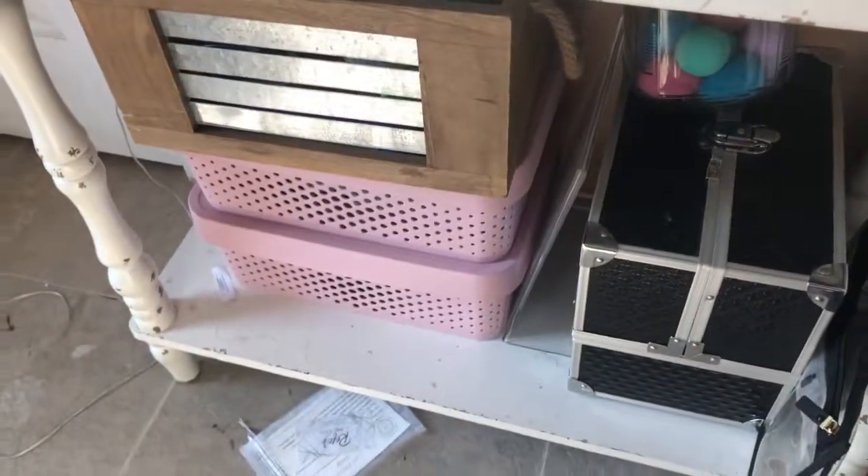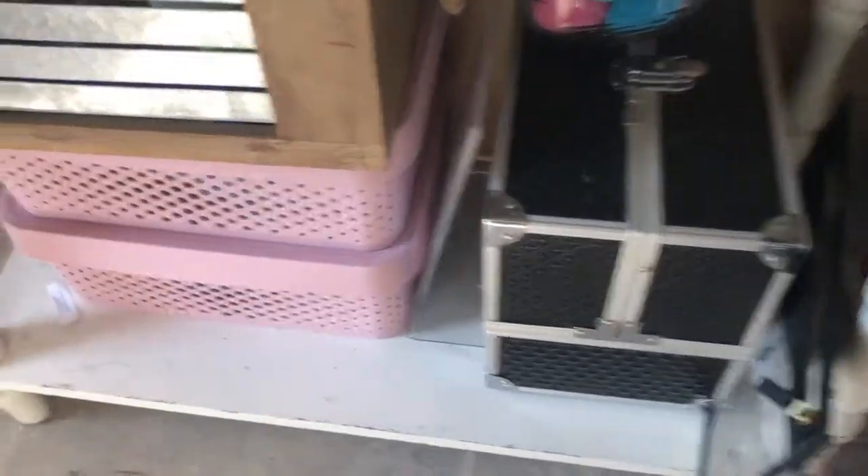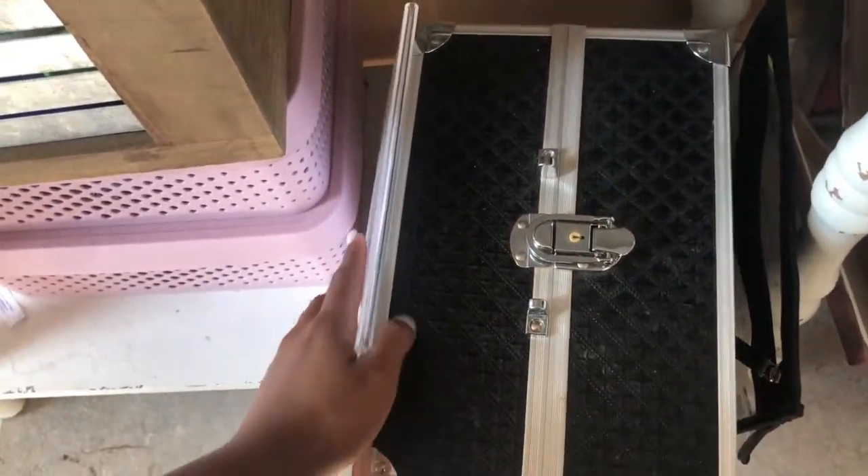I have a bunch of stuff under here that I need to go through because I don't even know what's in there. I have beauty blenders and all of my makeup — they're honestly in these drawers. So we need to go through these drawers and this big old makeup organizer I have. So I use this for travel — I got this from Ulta.